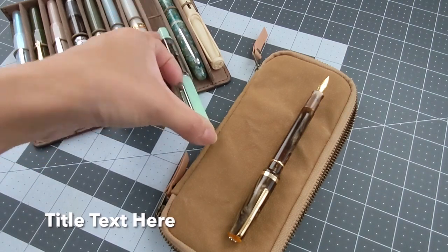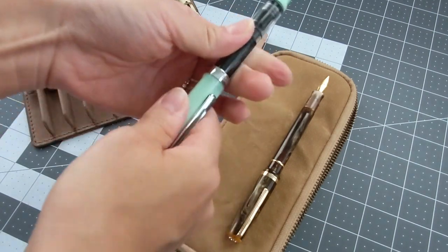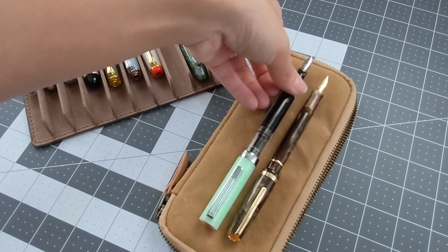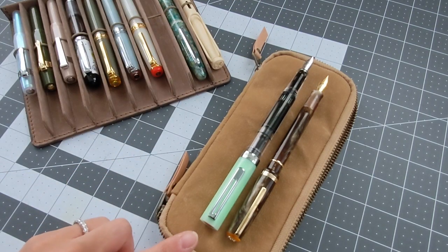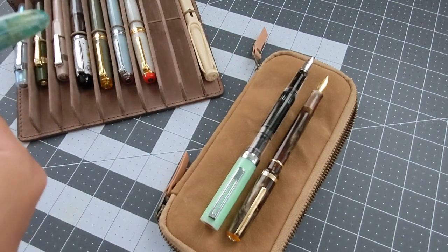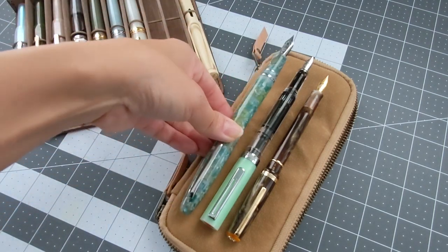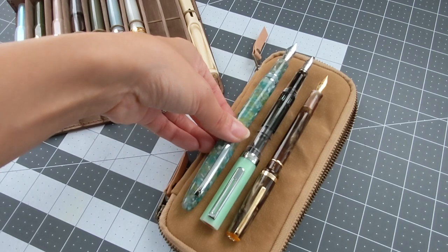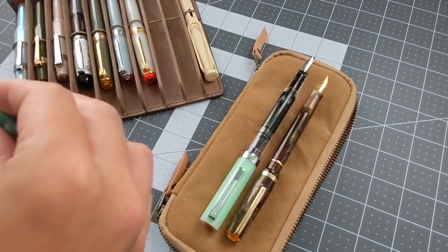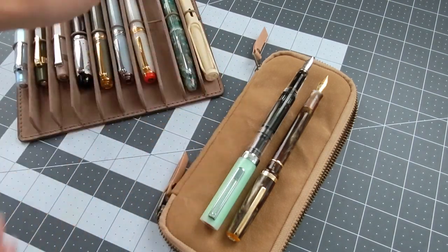Comparing it to another more full-size pen — the TWSBI Eco in Jade — this is a more standard size pen. When you see it compared to the JR Pocket Pen, it's pretty much your standard size. The Estee is still a tad bit longer with a bigger nib, but generally the same size. Compared to the JR Pocket Pen, the JR is still smaller.